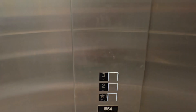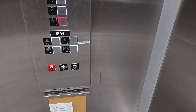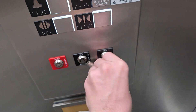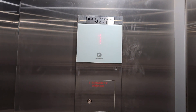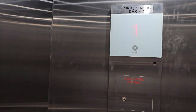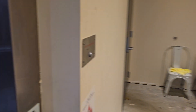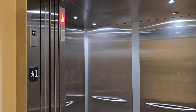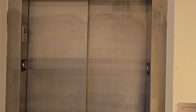Here we are at two. Let's go back down to one and take this out of independent service using the EN1 key. It is a delayed reaction — it's still in independent right now even though I just turned the key switch off. But once the door opens, it'll go back to normal. That chime means it's normal service again.